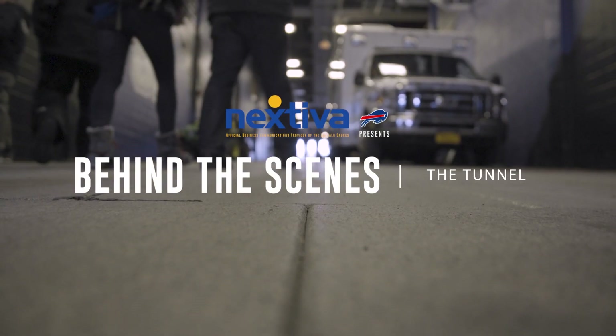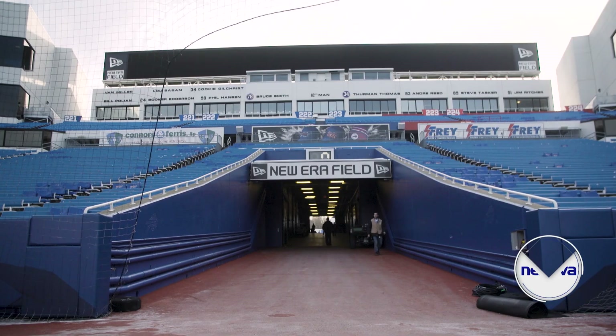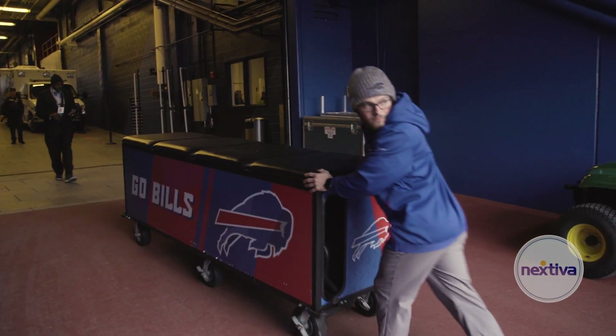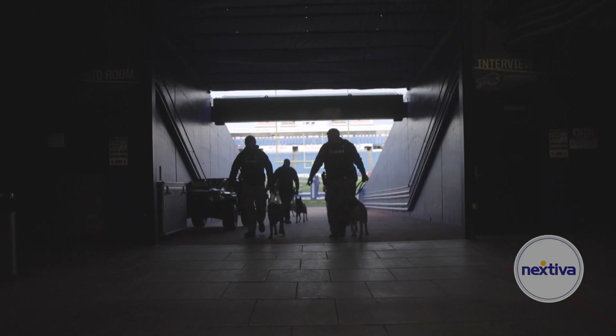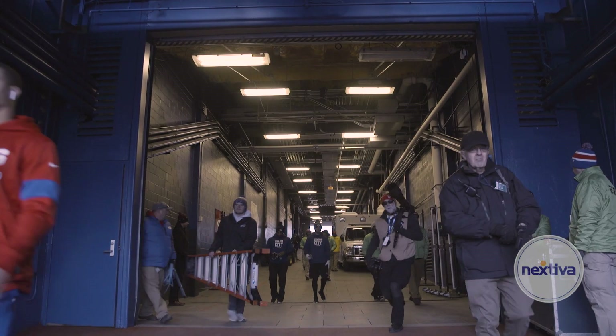The ground was broken in '72 and the stadium opened in 1973. The stadium has one access area to the field and that's the tunnel, which is good for security purposes, but it's kind of tough for operational purposes.